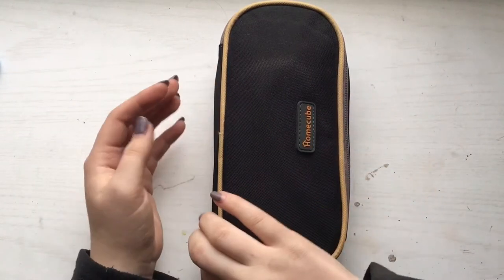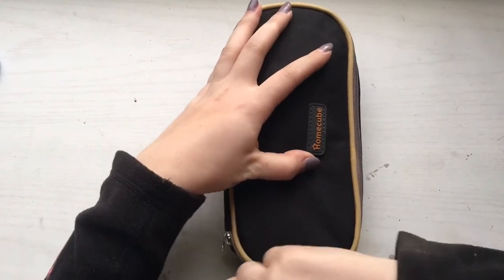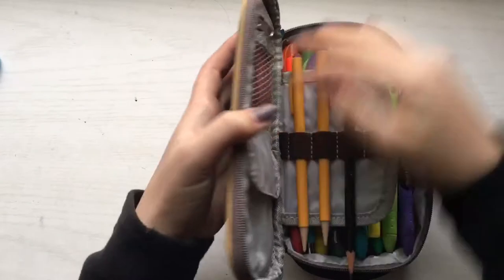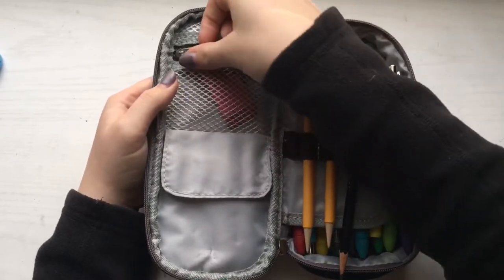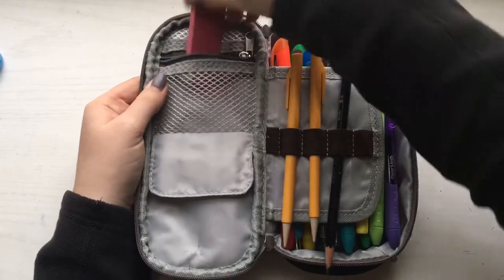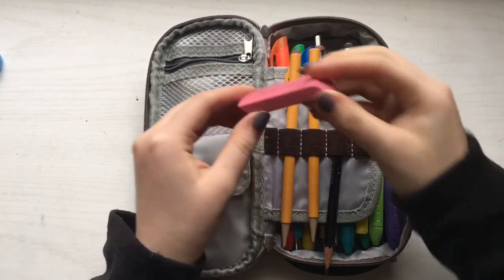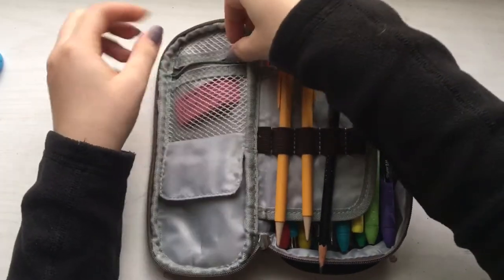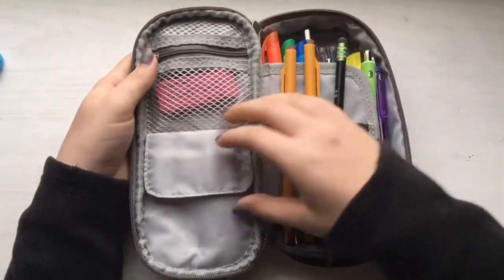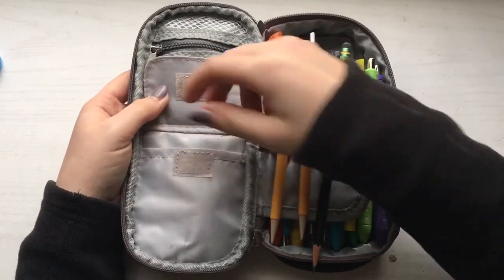I was needing a bigger pencil case, so that's why I bought this. So let's get started! When you first open it, you see an overview of the entire case. The first thing in this pencil case is a zipper pocket, which I normally keep my Pink Pearl eraser by Paper Mate in. I feel like this pocket is very useful and very cute.